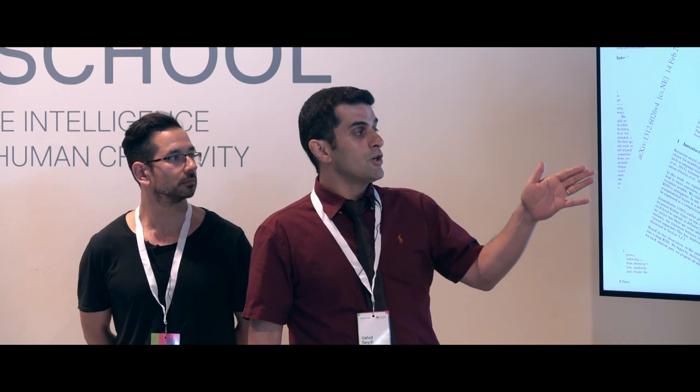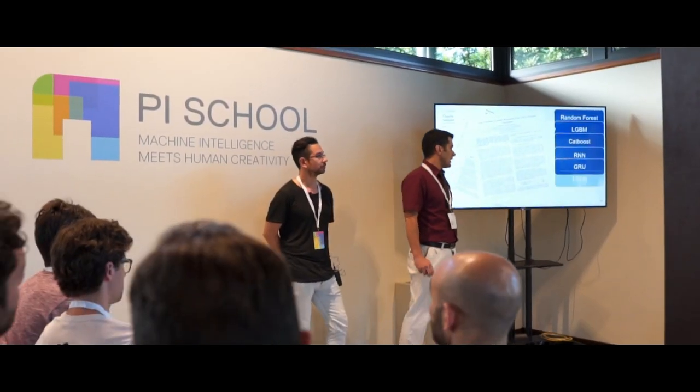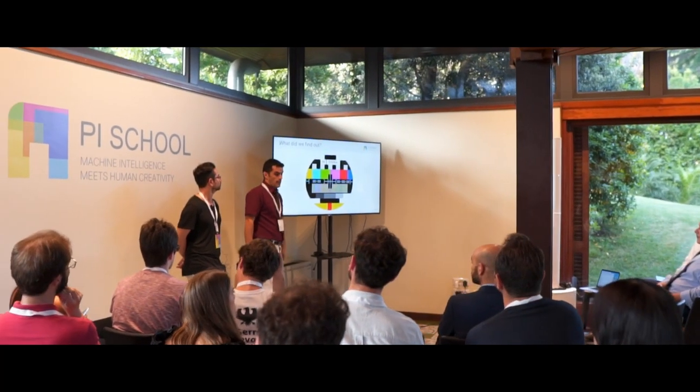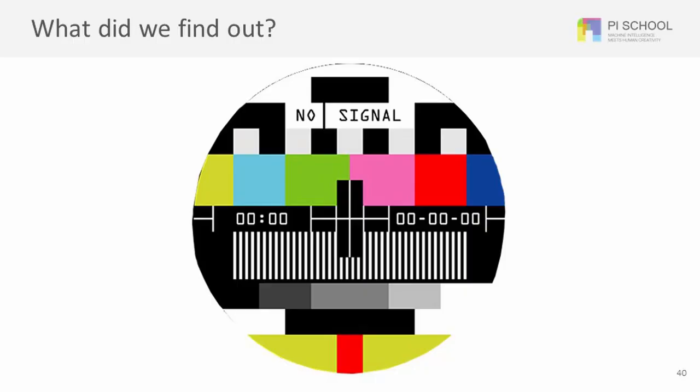The second phase of our work is the modeling phase. We used most state-of-the-art models to predict faults with regard to the sequence of events. We started with tree-based models such as Random Forest, LGBM, and CatBoost, and also neural network methods such as Recurrent Neural Networks, Gated Recurrent Units, and LSTM. We also used unsupervised methods such as PCA for anomaly detection and word embedding — many models to find and predict faults with regard to the sequence of events.